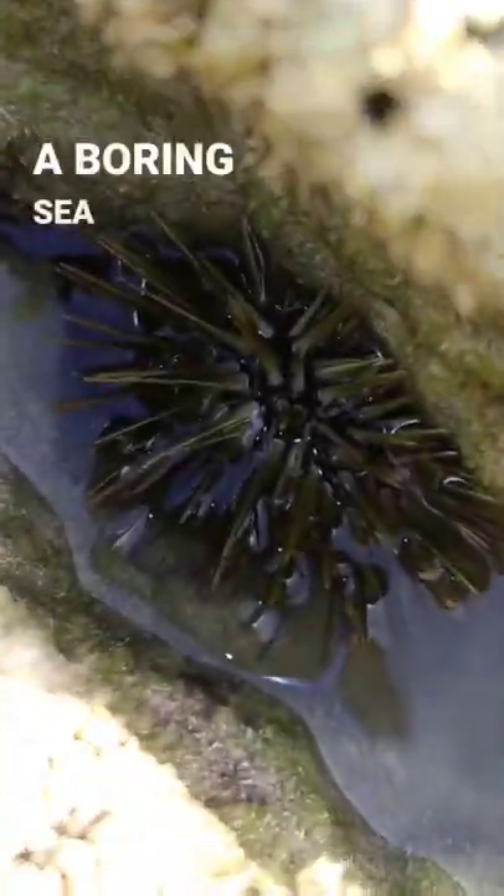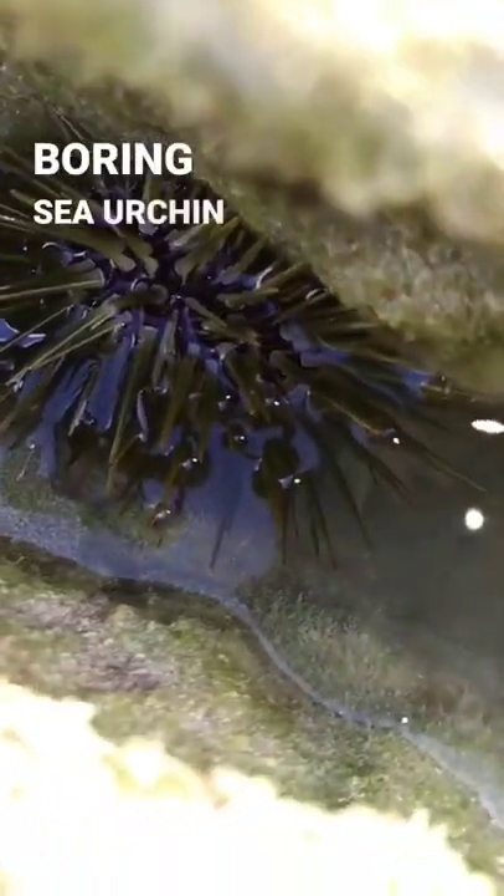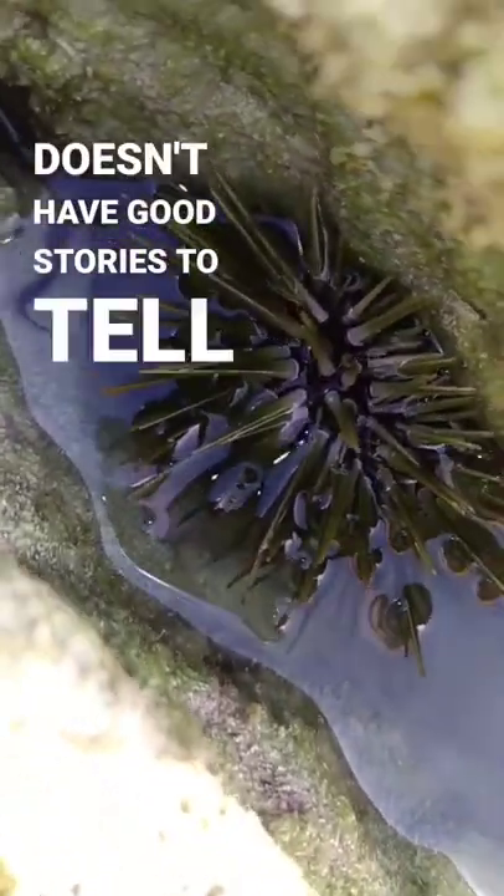Here we have a boring sea urchin. It's called boring sea urchin — not because it doesn't have good stories to tell, but because it bores through the rock and eats algae.